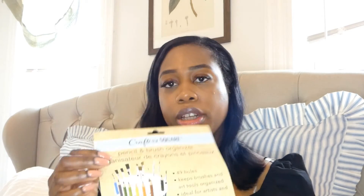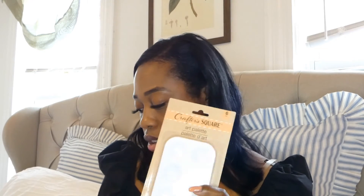The next item I purchased is this pencil and brush organizer. I do paint, I do watercolor, I do acrylic paint, and I have a lot of brushes. I figured I could get this to organize my brushes - it holds 49 brushes or pencils, which is perfect. The next item are these art palettes. Lately I've been hosting paint and sip parties, and a lot of the supplies I get are from Dollar Tree. I use these art palettes to place the acrylic paint.